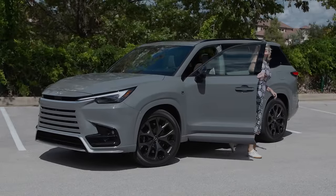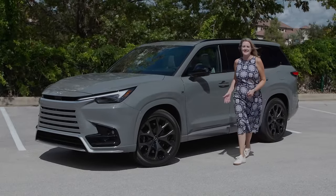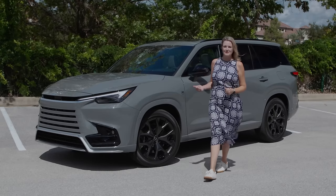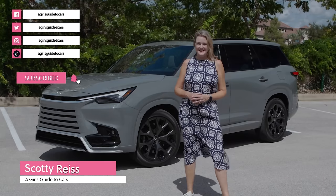When it comes to three-row luxury SUVs, finally Lexus is in the game, and this actually is probably the Lexus to buy. This is the 2024 Lexus TX.